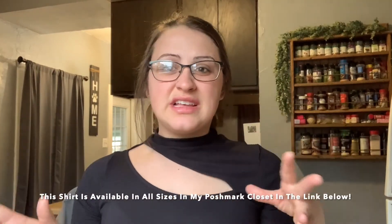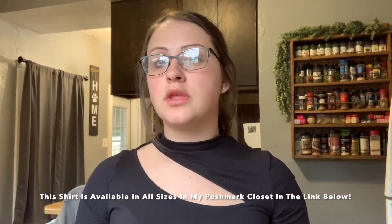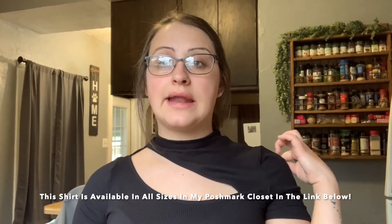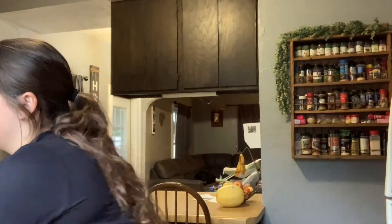Hey guys, welcome back to my channel. I'm Alicia, a full-time reseller on Poshmark and eBay — primarily Poshmark. I'm just getting into eBay and not doing so well, but I'll keep working at it. I went thrifting at the Goodwill bins — Goodwill outlet, whatever you want to call it — and I got a lot of stuff. It was a total of 100 items, which evened out to about a dollar per item.